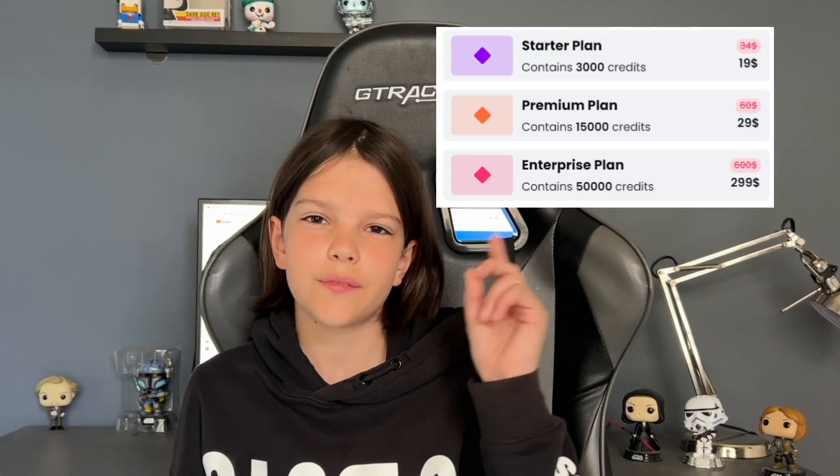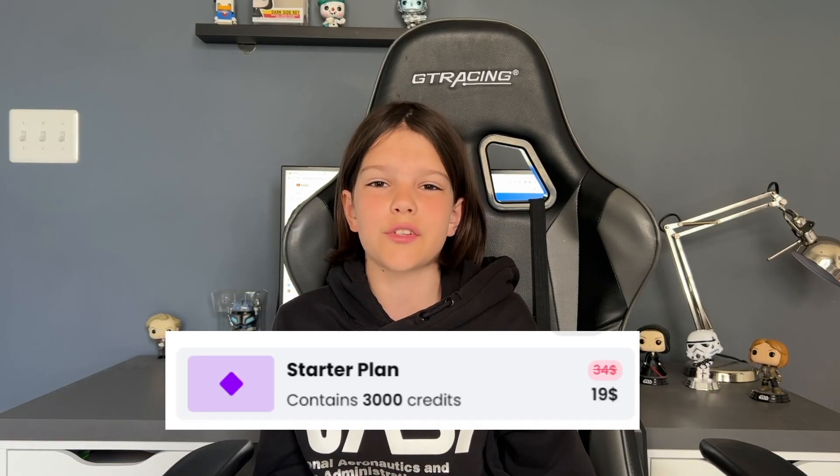Here are the pricing plans — they're not too bad. For example, the starter pack gives you 3,000 credits and it only costs $19. That's a pretty solid price. By the way, these are the plans per month, and there are also pricing plans per year. So the credit system is pretty similar to Midjourney.